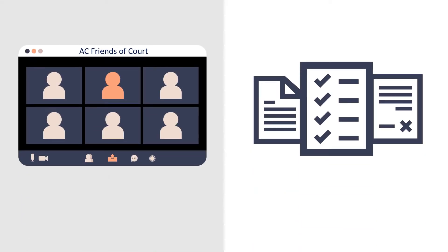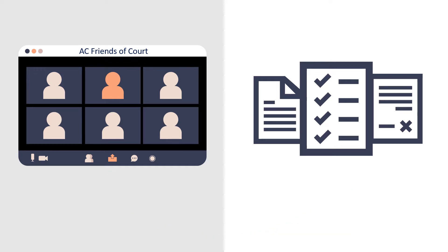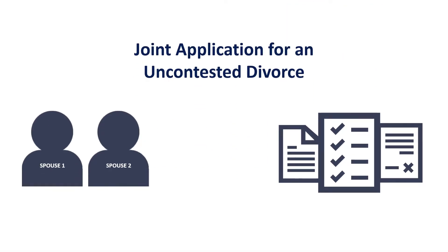At AC Friends of Court, we assist British Columbians in filling out legal forms during weekly workshops. This video will explain how the AC team helps spouses who are working together on a joint application for an uncontested divorce — a divorce where spouses agree about their separation issues and want to apply for divorce together.